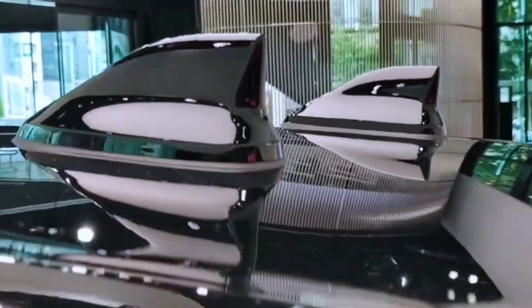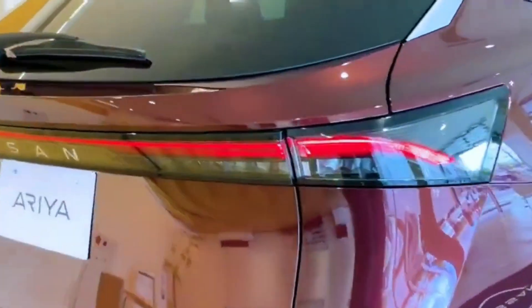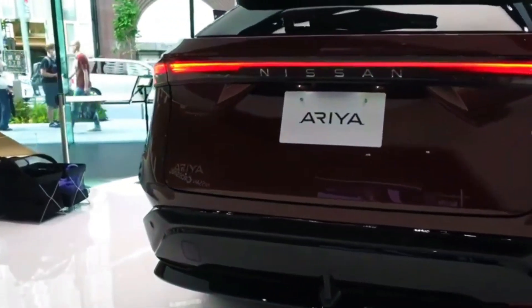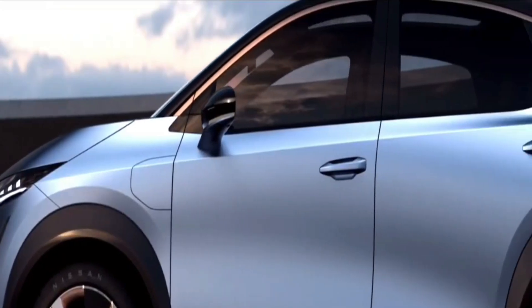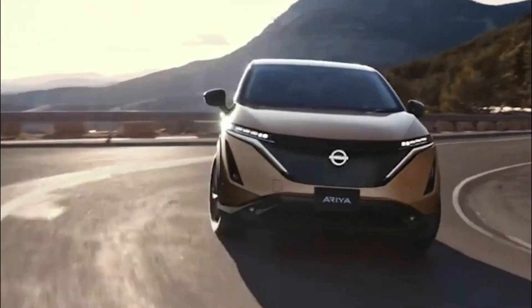The curving roof contributes to the Ariya's futuristic appearance, while the enlarged rear spoiler and LED lighting that run over the tailgate offer sporty accents. The Ariya maintains a simple design with a single, unbroken horizon line that spans across the side profile without sacrificing unity, which is critical for an SUV.